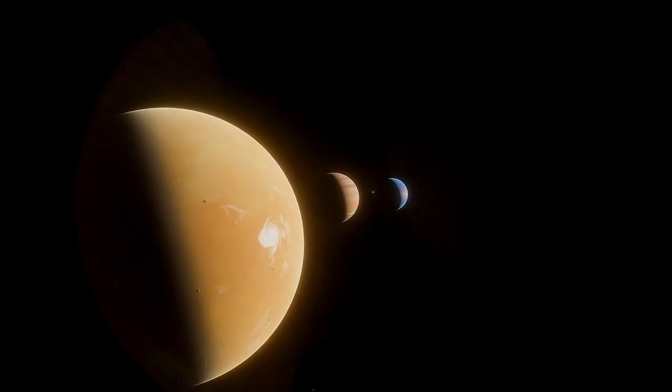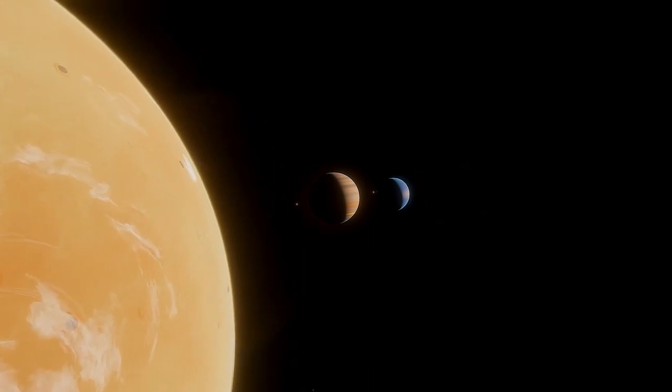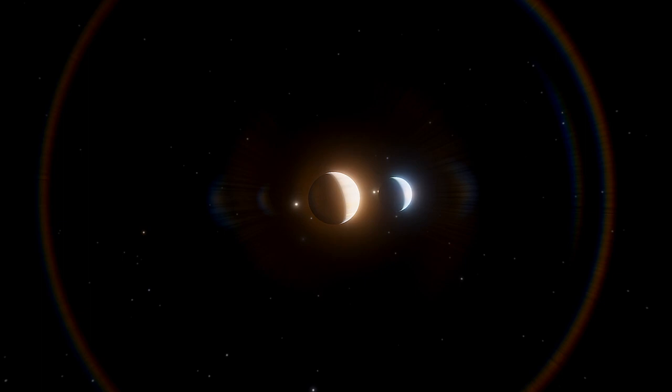We're back with another tier list, but today we're going out of this world. Space is something that fascinates all of us, so let's rank the things we find in our solar system. Space doesn't really have any set parameters, so really the only criteria here is how cool I find certain things to be. Alright, here we go.